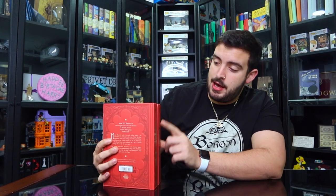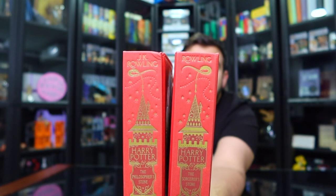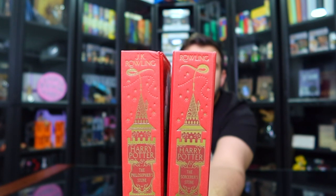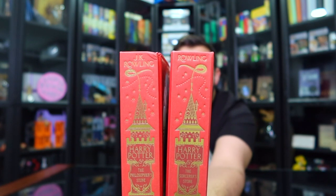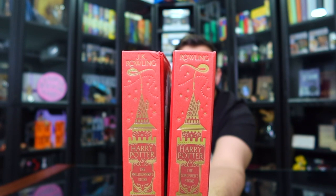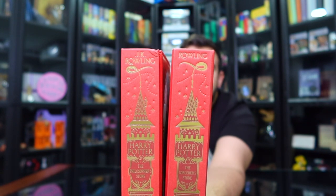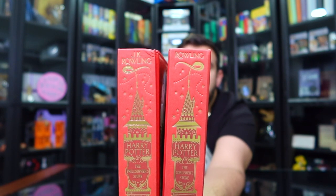On the spine of the books, things get a little tricky. The Philosopher's Stone actually says 'J.K. Rowling' whereas the Sorcerer's Stone just says 'Rowling' — so that's one key feature to check. Also, fun fact: look at the smoke coming out of the roof — they're actually facing opposite directions on each cover, which is pretty cool to see.